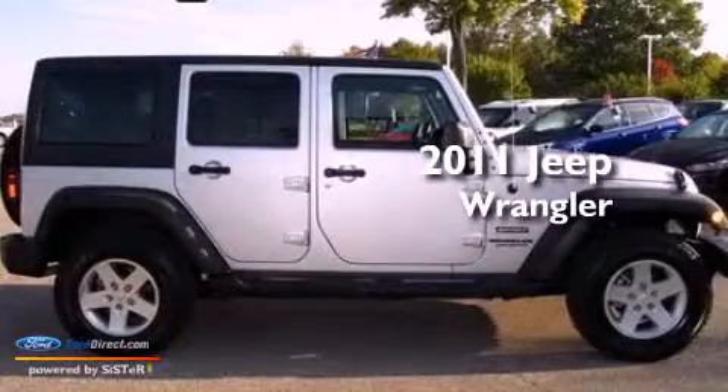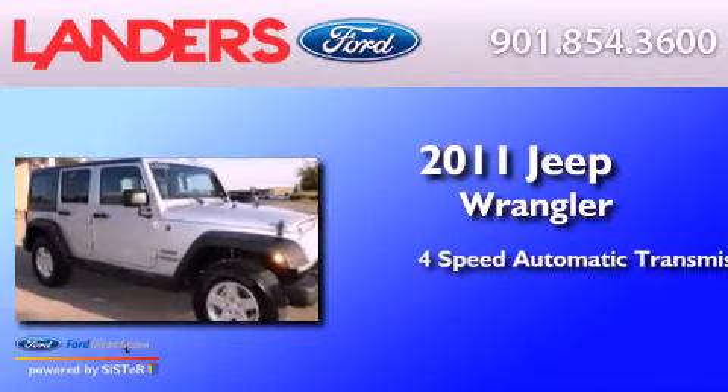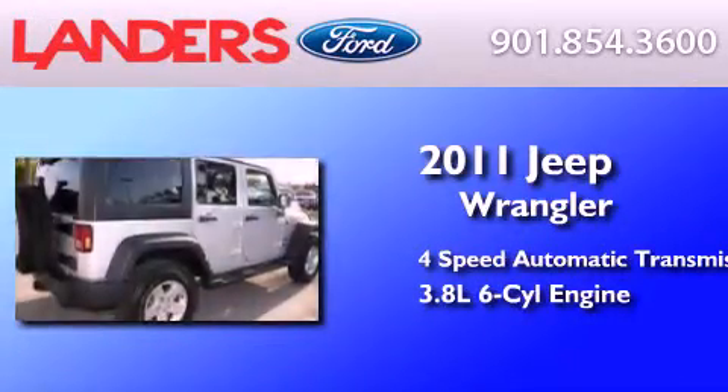This is a 2011 Jeep Wrangler. This SUV has a 4-speed automatic transmission and a 3.8-liter V6.